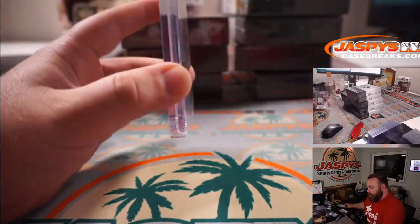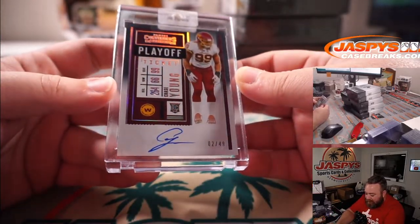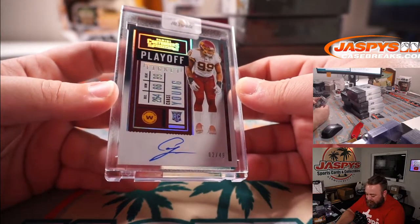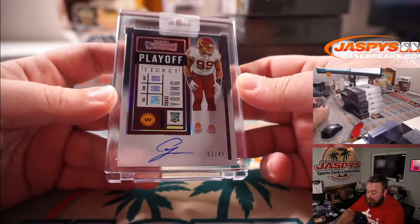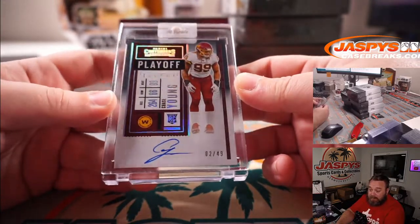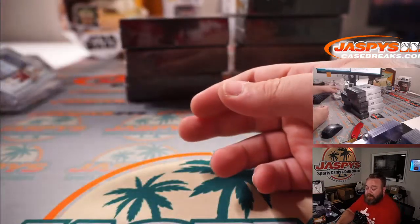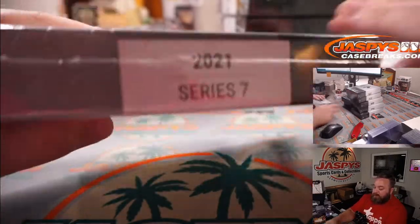See a low number on this — very nice. Two out of 49, Chase Young playoff ticket auto from Contenders Football. Rookie of the Year — Defensive Rookie of the Year. So you went Offensive Rookie of the Year runner-up to winner of Defensive Rookie of the Year. Box 30.